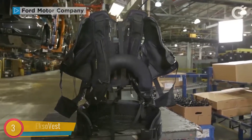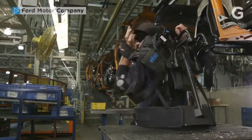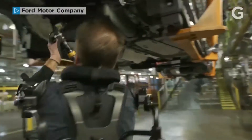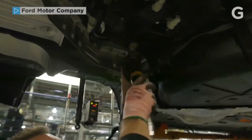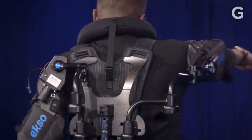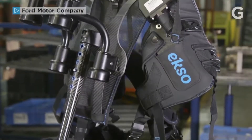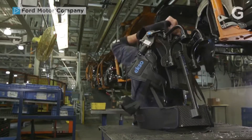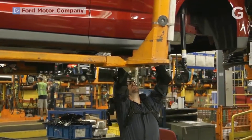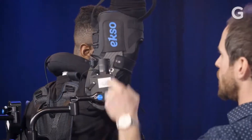The XO Vest is an upper body exoskeleton that helps workers on the assembly line function efficiently. A product of both Ford and Ekso Bionics, this device will reduce fatigue and injury accidents in the workplace. It is designed for overhead tasks and will elevate and support the user's arms.